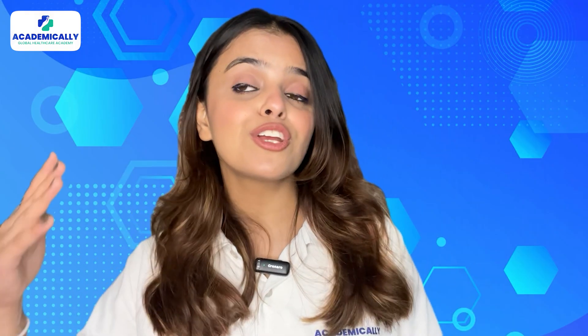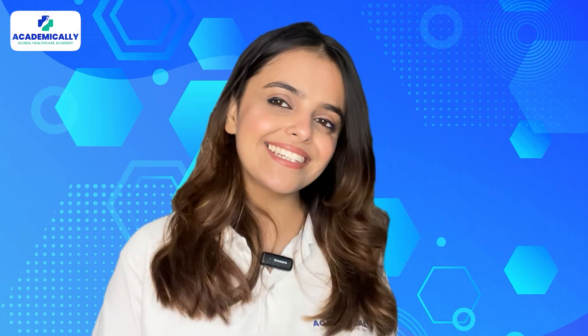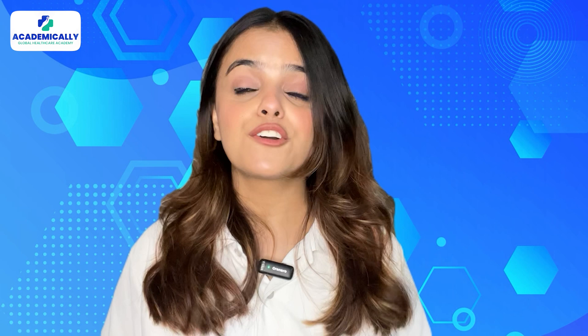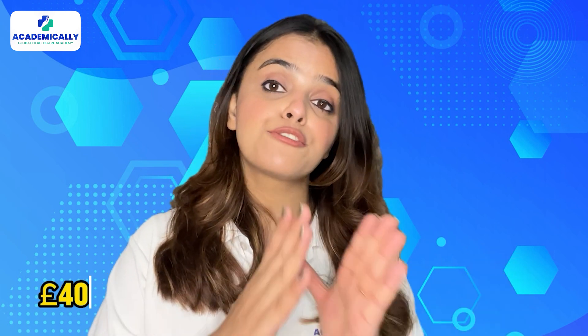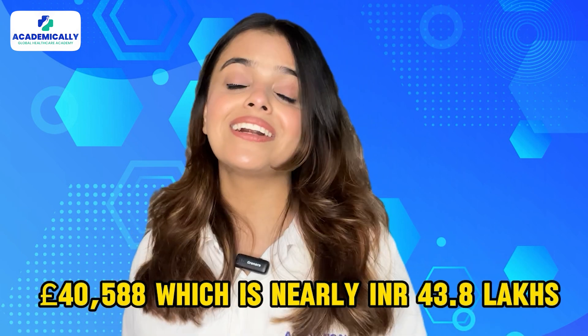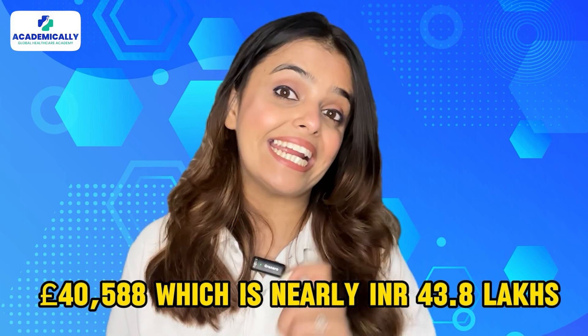Coming to the crucial factor in decision making — the salary. The annual salary of a registered physiotherapist in the UK is £40,588, which is nearly INR 43.8 lakhs.